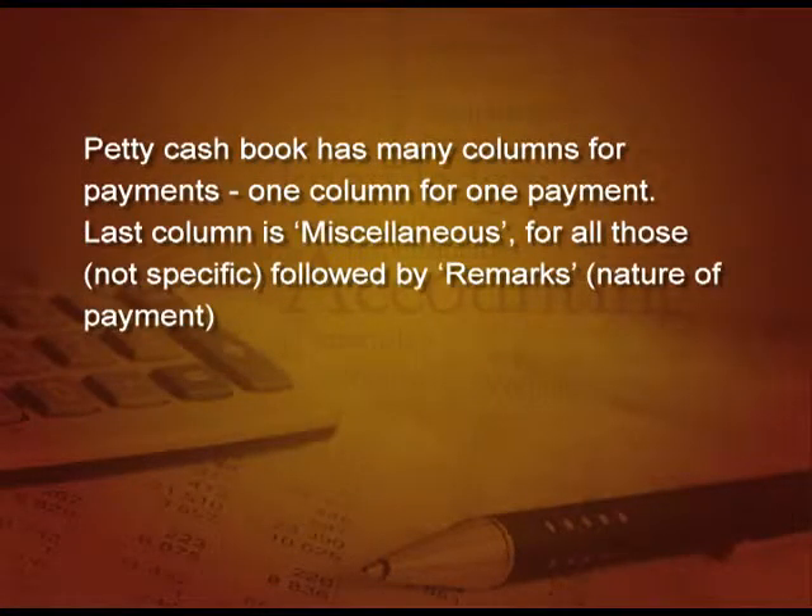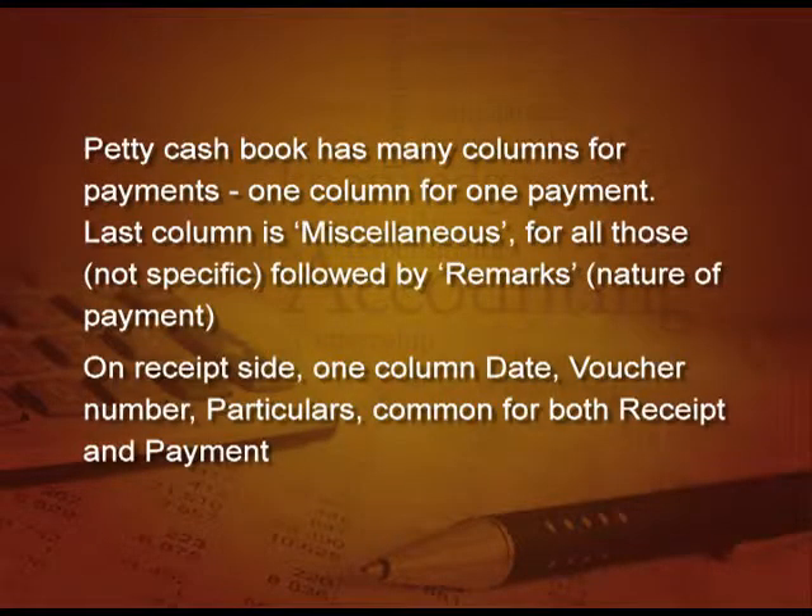Petty cash book has many columns for payments — one column for one type of payment — ending with a miscellaneous column for expenses not very specific in nature, followed by a remarks column where we write the nature of payment. On the received side there is only one column. Date, voucher number, and particulars are common for both received and payment sides, followed by the total amount and then the classification of various expenses.